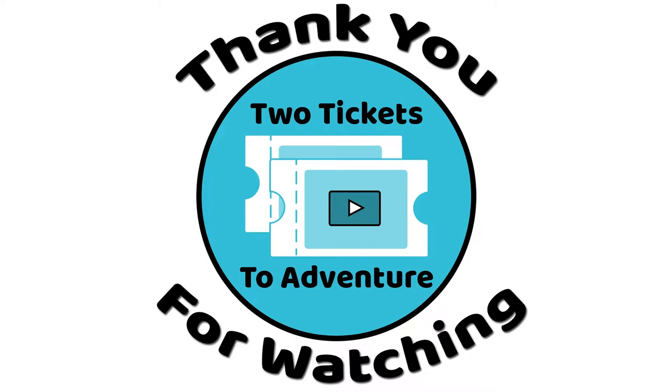Thank you for watching our video! If you liked it, be sure to give it a thumbs up. If you haven't subscribed to our channel yet, be sure to hit that subscribe button below. If you have any questions or comments, feel free to leave them in the comments section below.